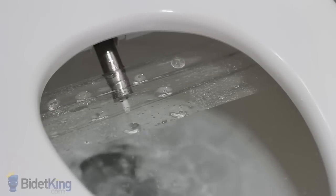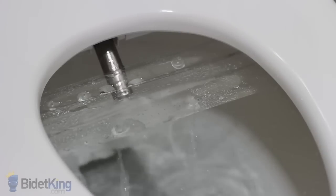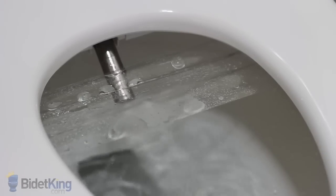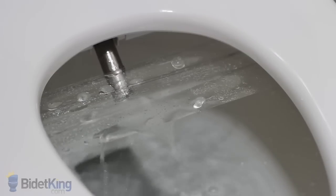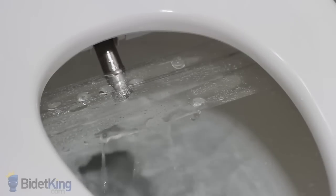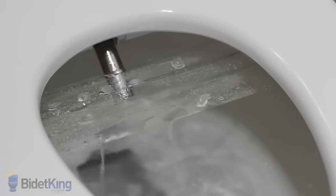Now, we see the front feminine wash coming from a different section of the nozzle. The BH90 uses an advanced instant water heating system for immediate and endless warm water. It also uses a silver nano-oxide coating to help sterilize its stainless steel wash nozzle.